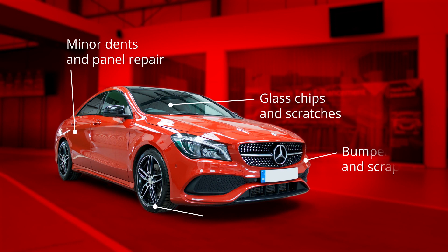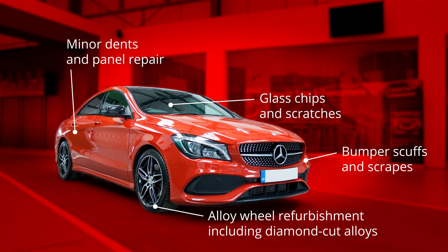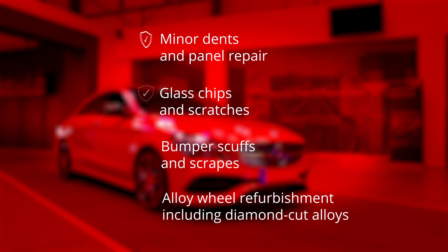Your vehicle can receive important cosmetic repairs that are completed to the highest standards by trained and experienced professionals.